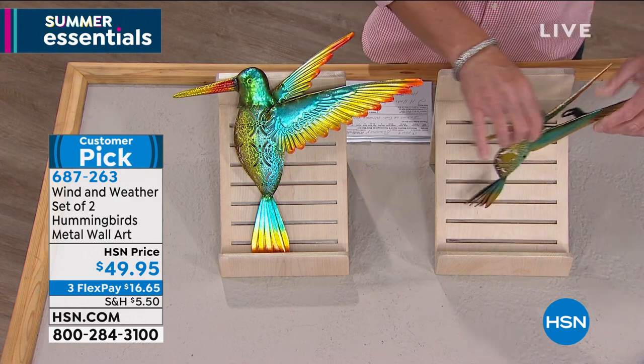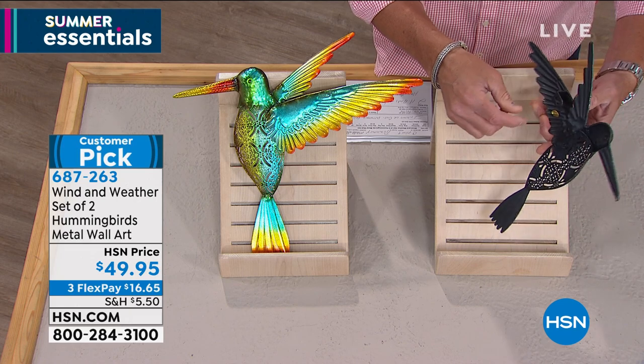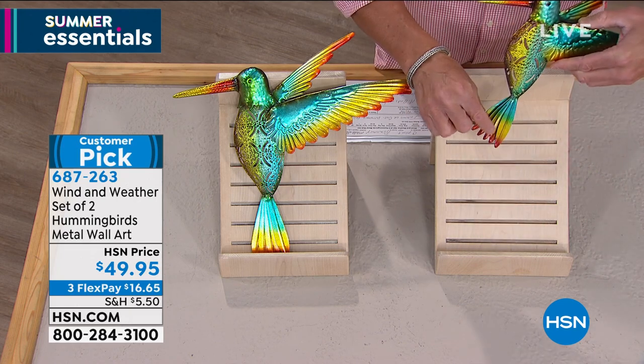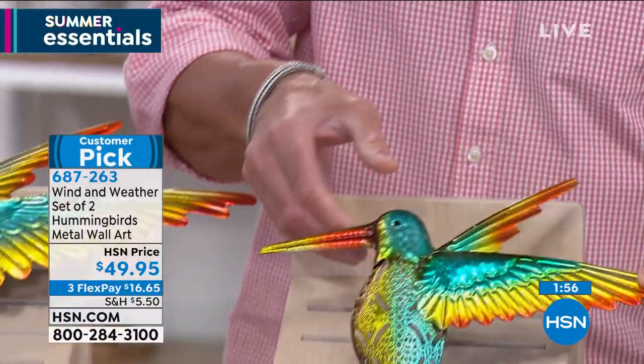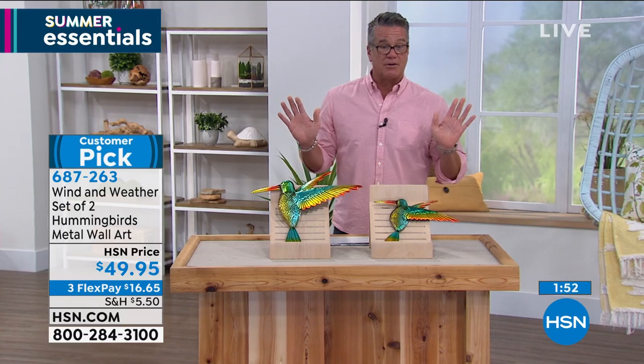You can hang them anywhere. The hanging hardware is on the back and you can use a nail or a screw to put them in. They are so beautifully done — look at how they feathered the bottom there. You can see how beautifully three-dimensional this is. You could put them out on a wall, on the back of a fireplace, wherever you would want to put them. They are beautiful.